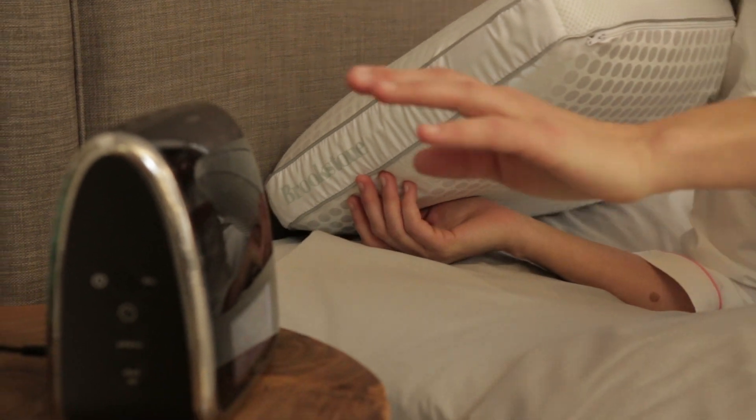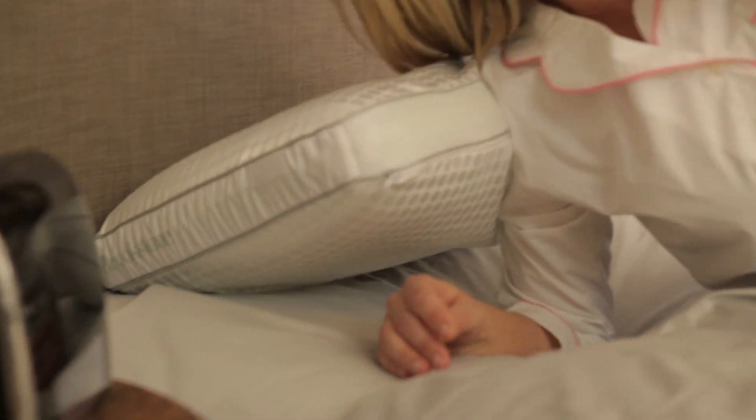How that works is memory foam actually pushes back up against your body and fills in those nooks and crannies, which provides even support throughout your body. So that's really important, and that's why you always want to sleep on a memory foam pillow.